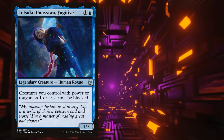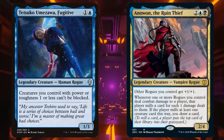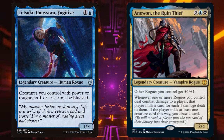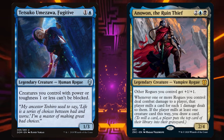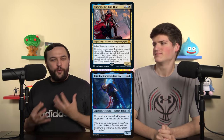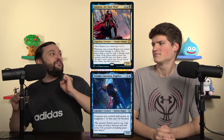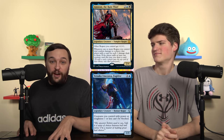This next entry is another one we were personally confused by. It's Tetsuo Umazawa, Fugitive — which gives your creatures with power or toughness 1 or less unblockability — in Anawan the Ruin Thief decks. It's in 9% of Anawan decks. What Anawan does is pump all your rogues, so there's never going to be a rogue with power or toughness 1 because they're all getting boosted. Tetsuo Umazawa is himself a rogue, so he also gets pumped by Anawan.